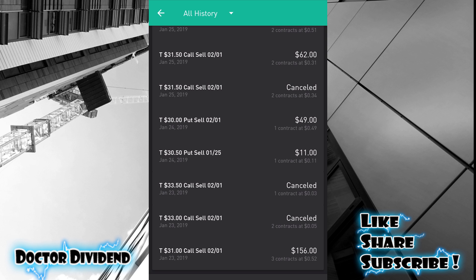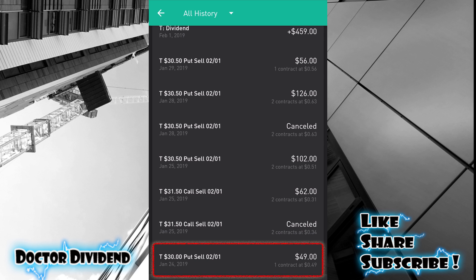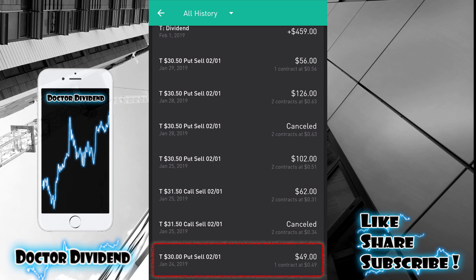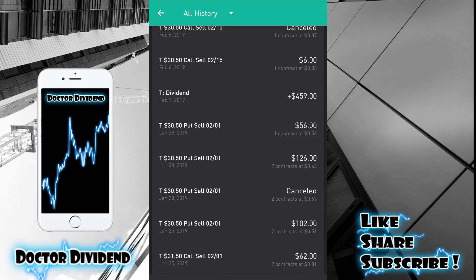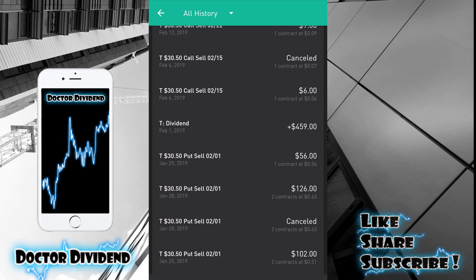The next contract is a T30 put sell, 2/1 — if the stock price was under $30 I would have to buy the stock, and this one did execute, so I bought 100 shares at $30. Going up, there's another contract: a T31.50 call sell, meaning I would have to sell AT&T if it got over $31.50, but it ended the day under $30 so this one simply expired and I kept that $62.